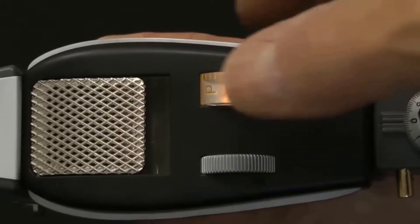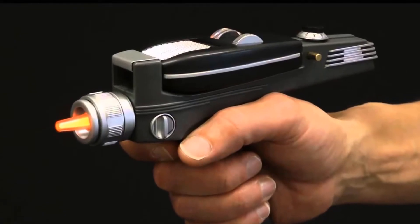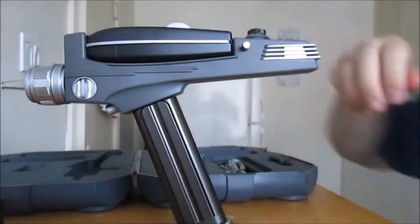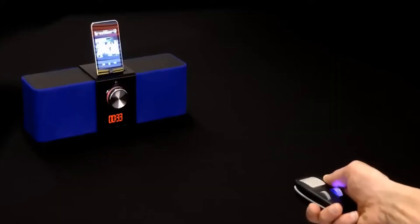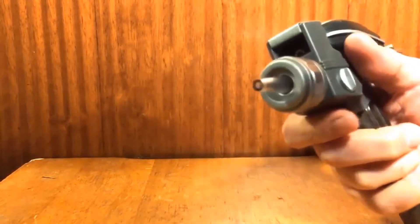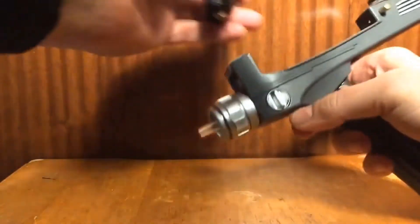Simply flip it open and engage in conversations like a true Starfleet officer. The preloaded sound effects and voice clips further enhance the experience, immersing you in the world of the Enterprise. The communicator also serves as a versatile accessory — it functions as a wireless speaker, allowing you to play music from your smartphone. With playback and volume controls conveniently located on the communicator, you have full control over your audio experience.